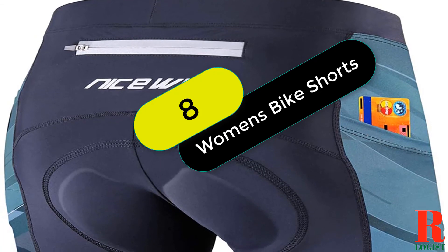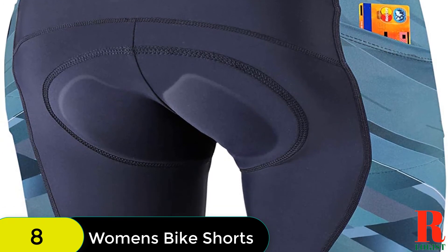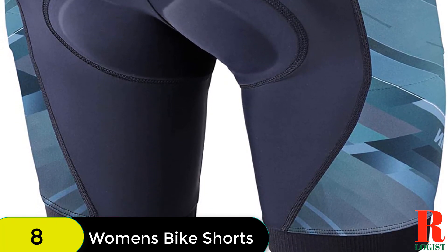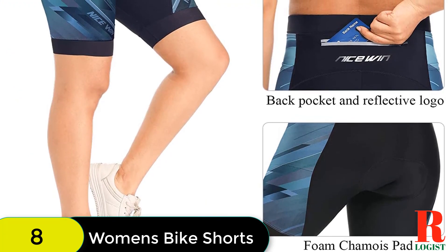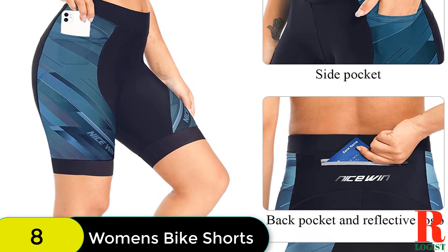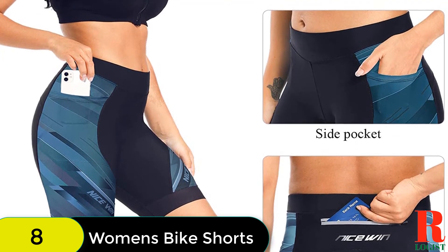At number 8 on our list, we have the Women's Bike Shorts 4D Gel Padding Cycling Spinning Biker Bicycle Short with Pockets and Wide Waistband. These shorts are made of high-quality, high-stretch fabric that is moisture-absorbent and quick-drying, so you'll never have to worry about feeling uncomfortable or sticky. The padded spin bike shorts feature a 4D gel cushion pad that helps minimize vibration and provides ample cushioning. The wide waistband and three pockets — two side pockets and one back zipper pocket — will keep you feeling secure and comfortable, and the reflective elements are perfect for low-light visibility.